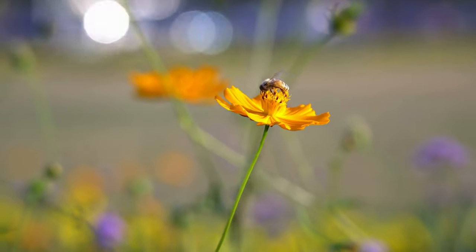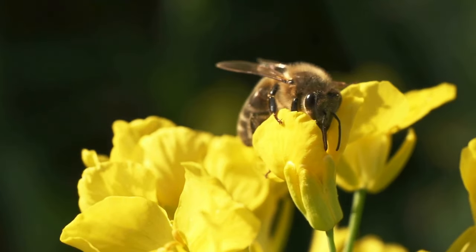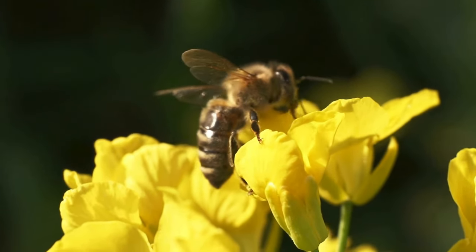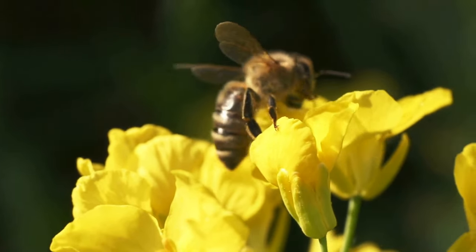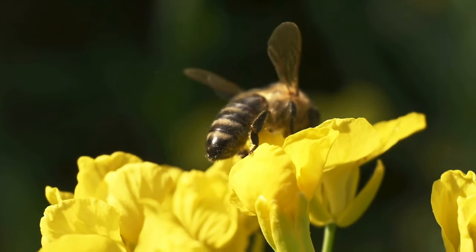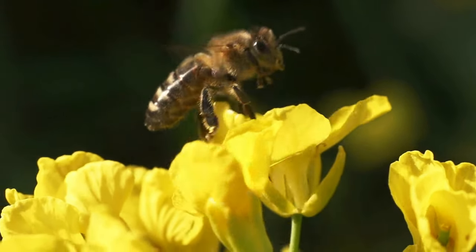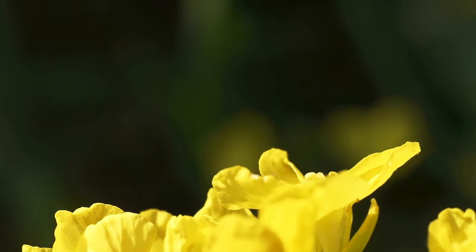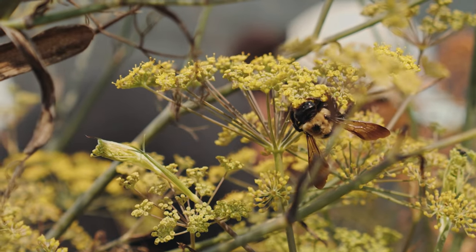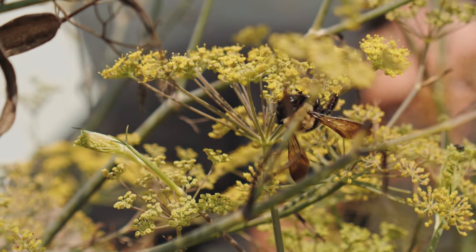The construction of a hive involves precise architecture and temperature regulation. Bees fan their wings to regulate hive temperature and use propolis, a resinous substance, to seal gaps and protect the hive from invaders. The bee life cycle consists of egg, larva, and pupa stages. The queen lays eggs in the cells of the honeycomb. Larvae hatch from the eggs, feed on royal jelly or a mix of honey and pollen, and eventually pupate.